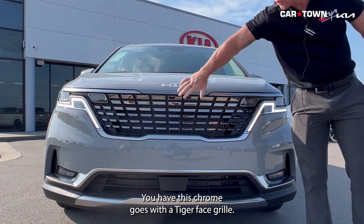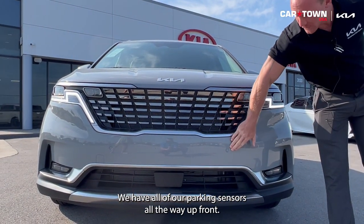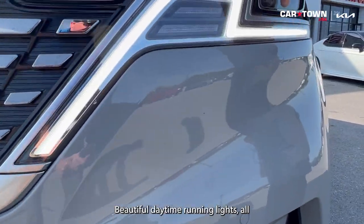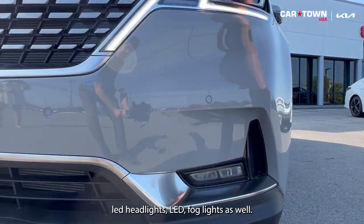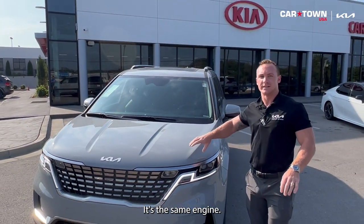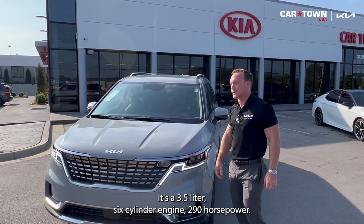You have a chrome tiger face grille, all parking sensors up front, beautiful daytime running lights, all-LED headlights, and LED fog lights as well. Under the hood it's a 3.5-liter V6 engine producing 290 horsepower.